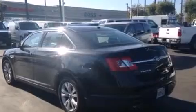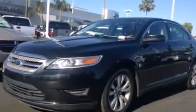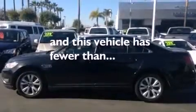Features include alloy wheels, air conditioning, cruise control, side impact airbags, full-power accessories, the advanced track stability control system, a keyless entry system, and this vehicle has less than 56,000 miles.